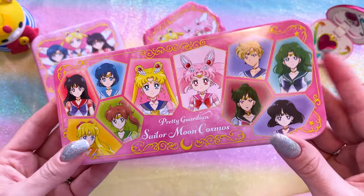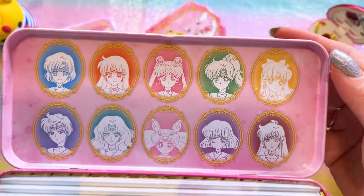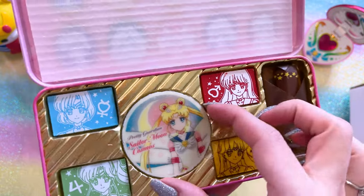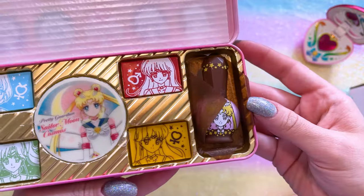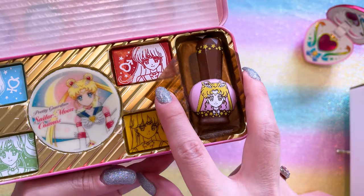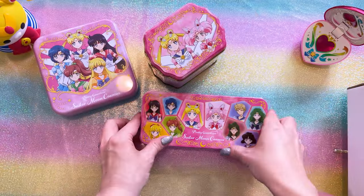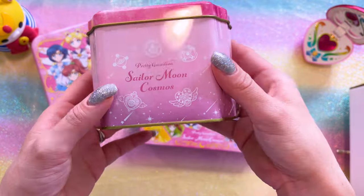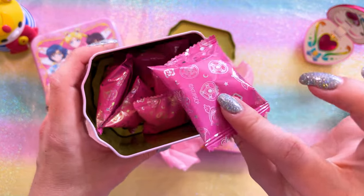This tin features all of the Sailor Guardians — let's see what's in here. It looks like there are a few different types of chocolates inside. Oh, that's pretty — look at those nice little cameos. We have what looks like white chocolate, a little wafer I believe. I have so much candy, I'm so excited. I love candy; I have such a sweet tooth and yet no cavities. These are all printed chocolates. And let's see what's in this one — I think these are little rice cracker cookies. This one says Sailor Moon Cosmos on the front and features Chibi Moon and Sailor Moon on the top. These ones are individually wrapped, so that's really useful.